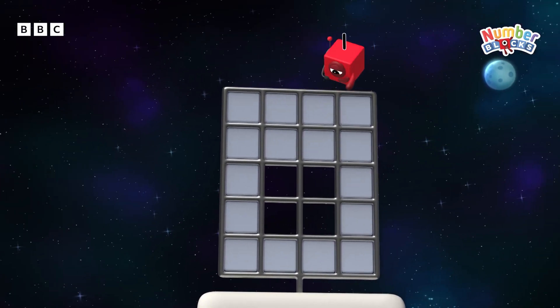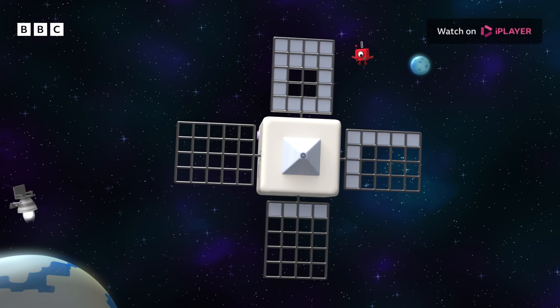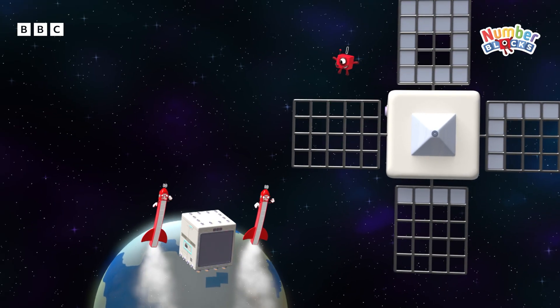One missing tile. There are so many more gaps to fix. But help has arrived.